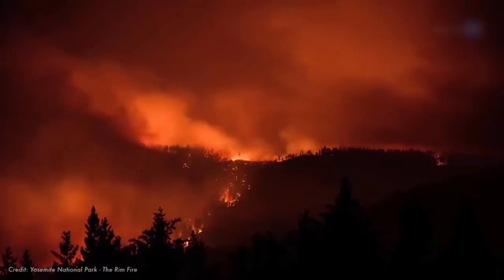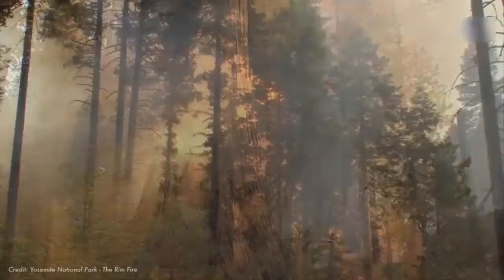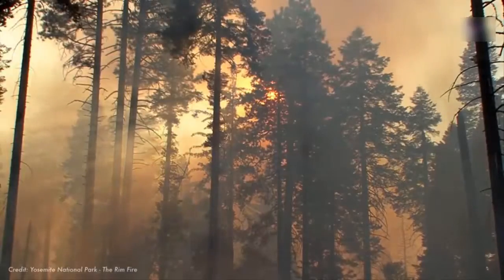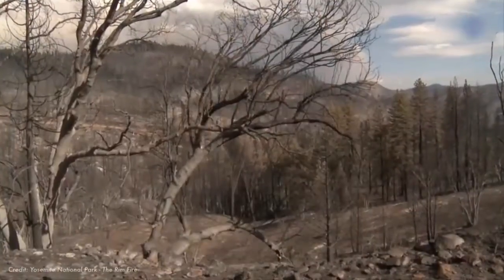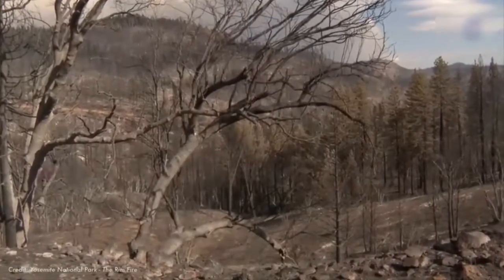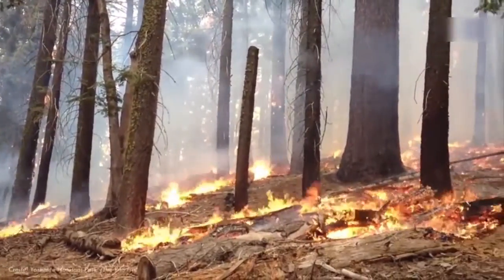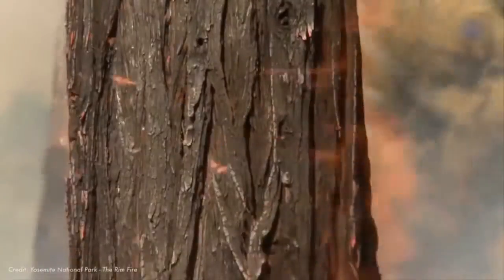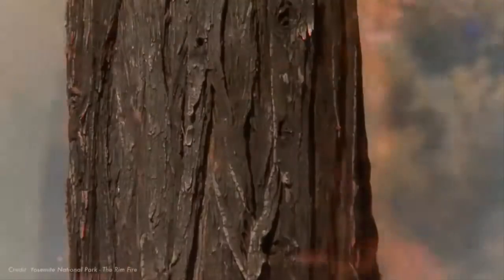Wildland fires in the U.S. torch an average of 7 million acres of land each year. The western U.S. is one of the worst wildland fire hotspots on Earth. In the western states, drought and heat are the perfect ingredients to make wildfires wilder. The hot, dry conditions make bone-dry fuel out of plants and trees, and winds can sweep a fire along as fast as 14 miles an hour.